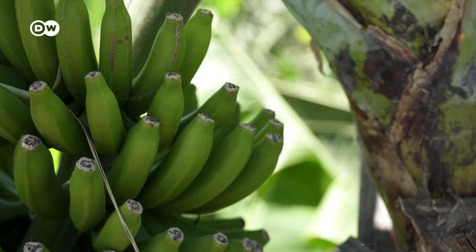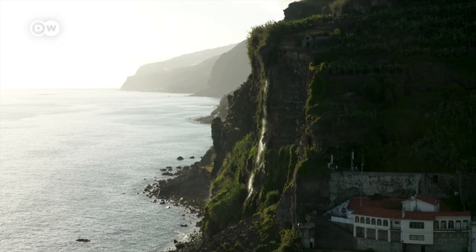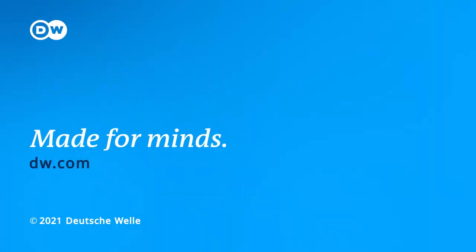Madeira is a rare gem in the Atlantic Ocean. It combines paradise-like scenery with activities, flavors and culture. Madeira, yes!